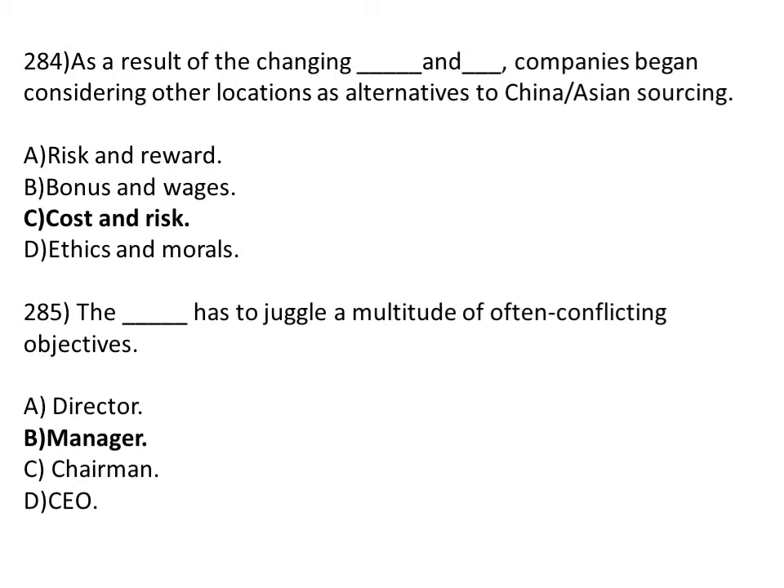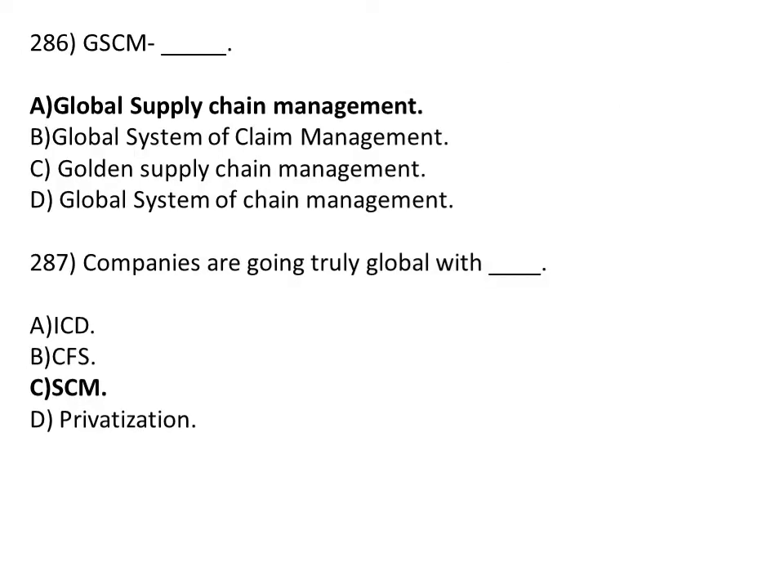The dash has to juggle a multitude of often conflicting objectives. Option A: director. Option B: manager. Option C: CME. Option D: CEO. The correct answer is Option B, managers.